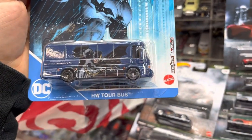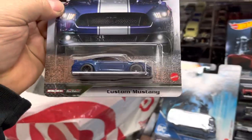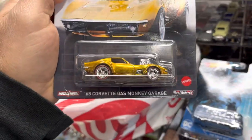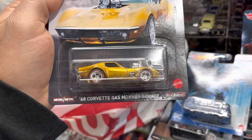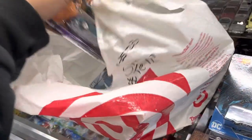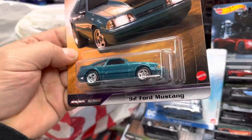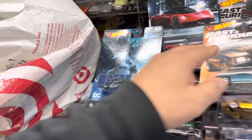Ooh, Hot Wheels Tour Bus — come to 2Plus Collectibles! Oh, Custom Mustang — that's nice. Gas Monkey Garage — I've been there — '68 Corvette, Gas Monkey Garage, Dallas, Texas. And a '92 Ford Mustang — that's a nice color. I used to have one of these, guys; mine was an '89.